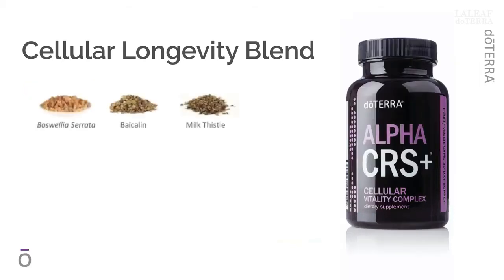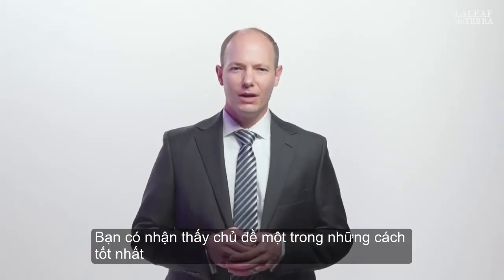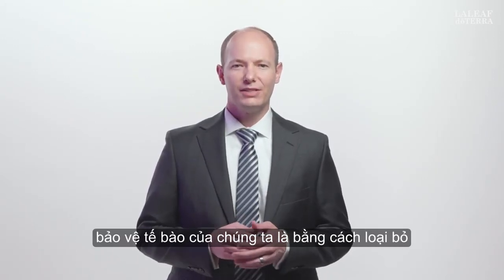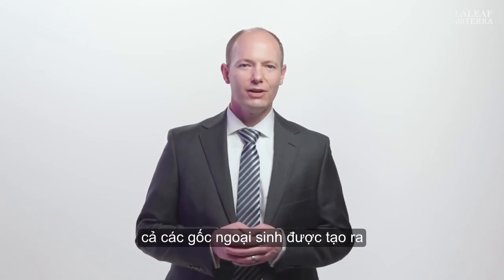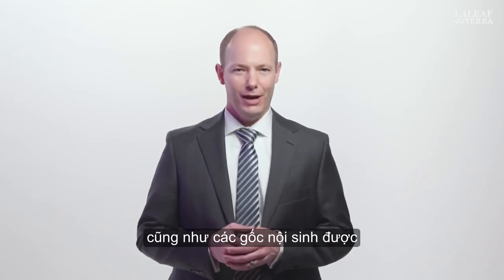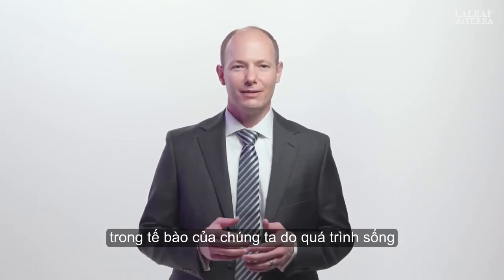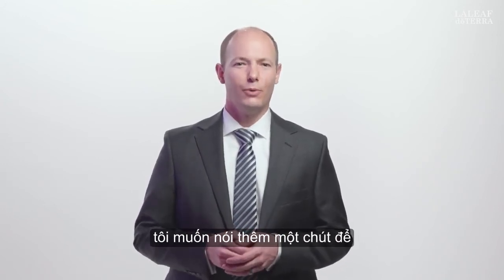Did you notice a theme? One of the best ways the ingredients in Alpha CRS protect our cells is by scavenging free radicals — both exogenous radicals generated outside the body, as well as endogenous radicals that are produced in our cells as a result of living. And it is about this living process that I want to talk a little more.